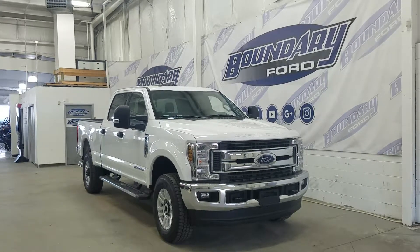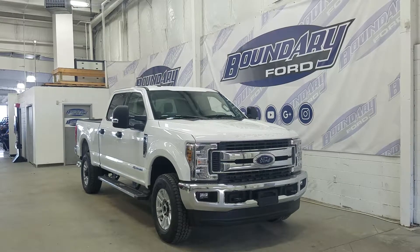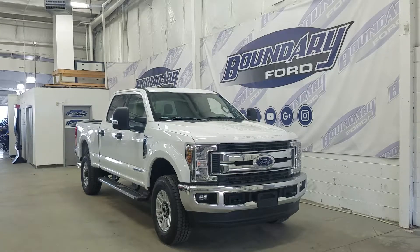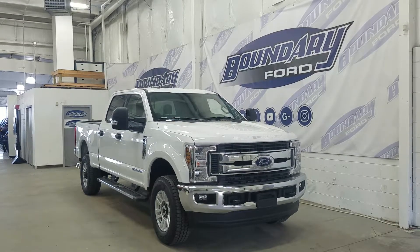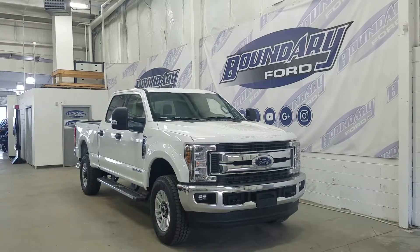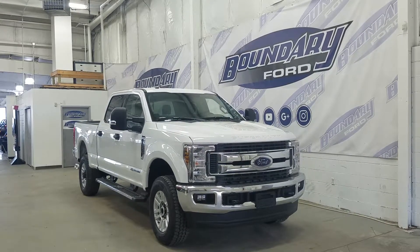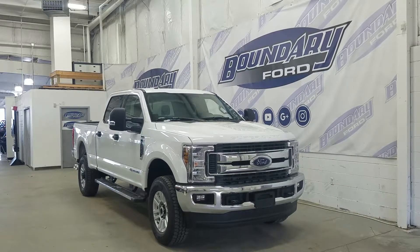Welcome to Boundary Ford, located at 2502 50th Avenue in the Lloydminster border city. Today we have a beautiful 2018 Ford F350 XLT. The exterior color is Oxford White, and under the hood we have a 6.7 liter engine matched with a six-speed automatic transmission.